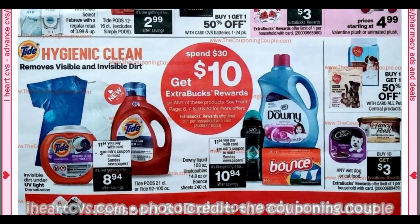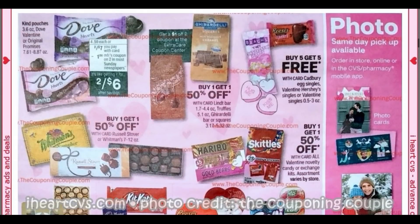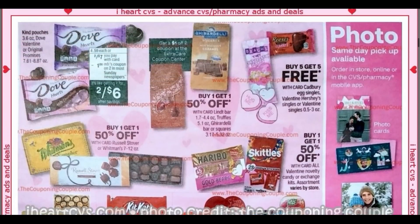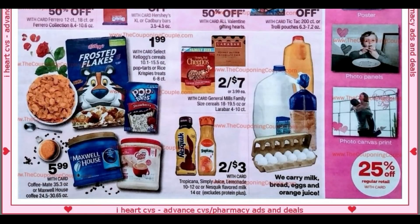Here are some more spend 30, get 10 products — Tide, Downey, all that good stuff. For Valentine's, we've got some candies: buy one, get one 50% off. Check out these singles — buy five, get five free. They're a little pricey; I think Walgreens could do a better deal where you can get them for like 39 cents. If you have food CRTs you want to pair in, we've got Kellogg's cereals at $1.99, Maxwell House and Coffee Mate Creamer at $5.99, and Larabars two for $7.